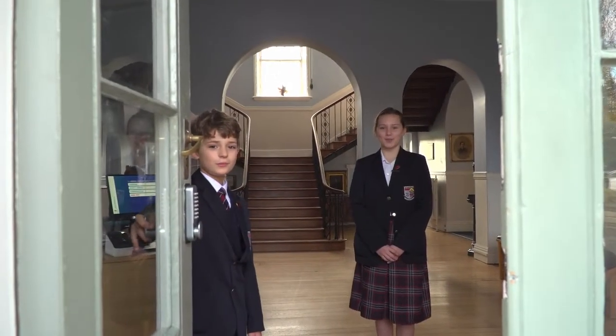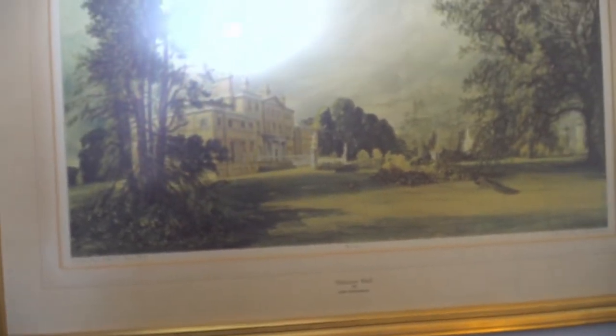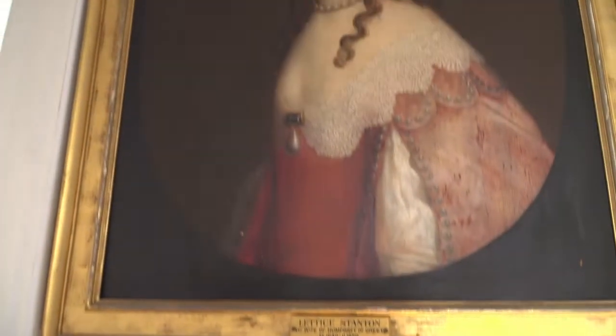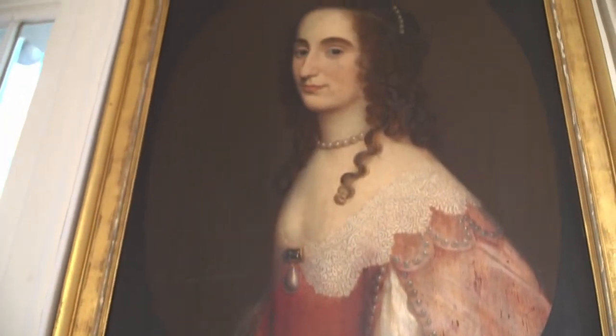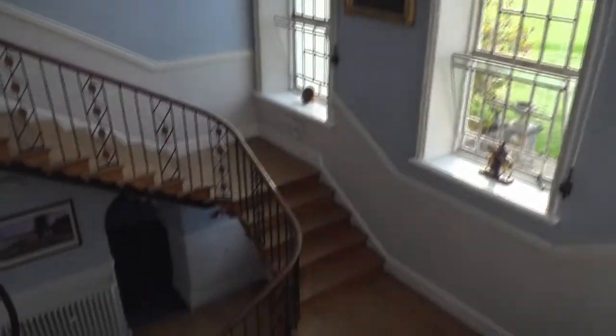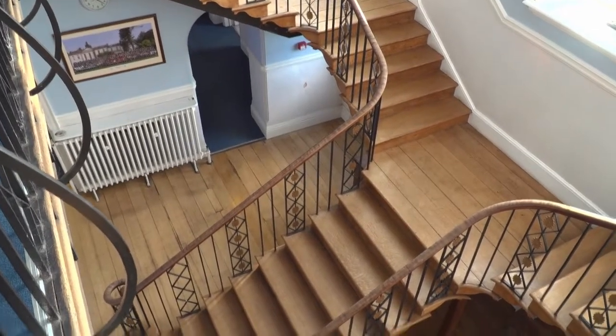Welcome to Solihull Preparatory School. I'm William and I'm Cara. We are both in J4 and are delighted to be this term's head boy and head girl. We're sorry you are not able to visit our St Martin's campus today but are pleased to welcome you virtually for our tour around our fabulous prep school. Come inside with us and see some of the superb facilities that we are lucky enough to use every day.